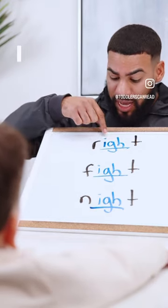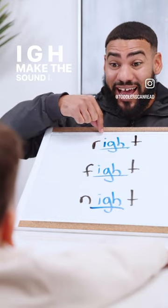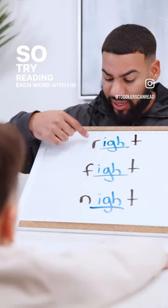Do you see those three letters, baby? Yeah. I-G-H make the sound I. So try reading each word with I in the middle.